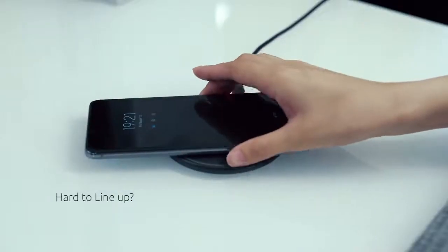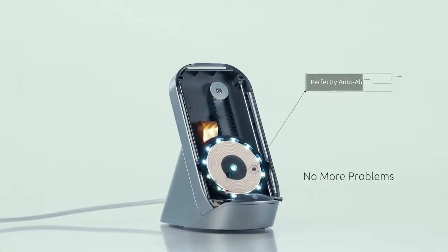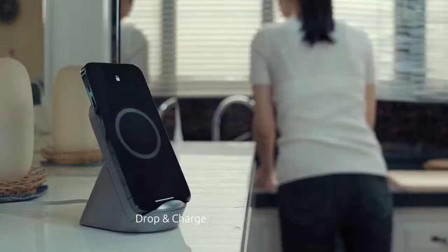It's hard to find the exact charging position of most wireless chargers, and devices may not charge at all due to misalignment. With AimCharge, simply drop and charge — it will smart track your device coil and save your time.